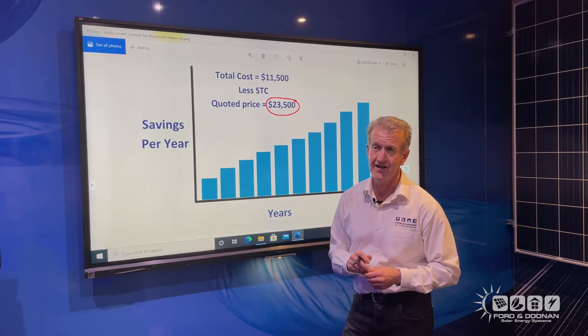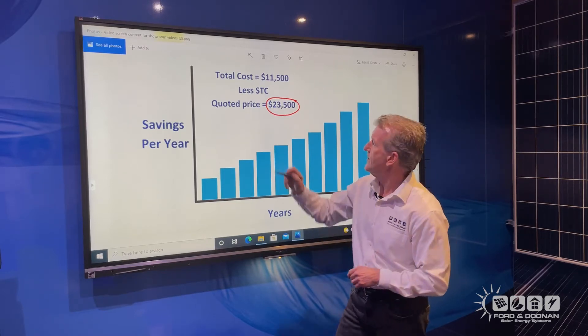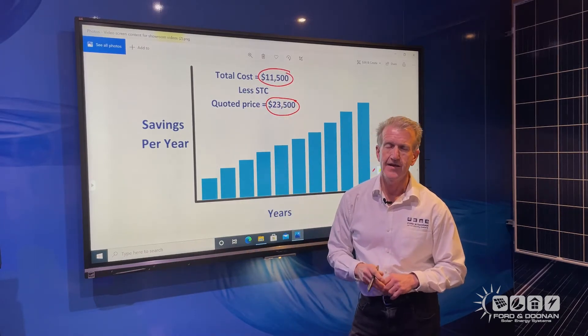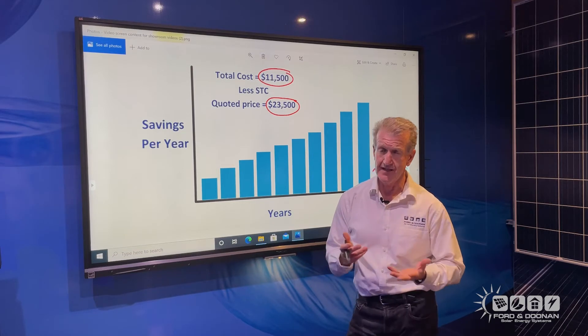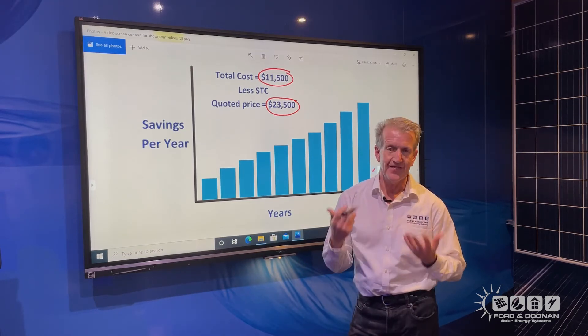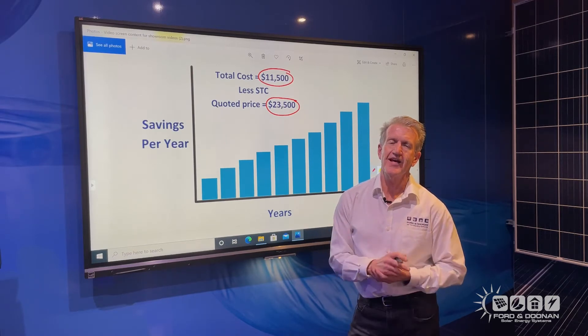That's right, that's how much the federal government is currently subsidising new solar systems. So the net cost finishes up at just $11,500. Now remember, these solar systems last 15 to 20 years. So that means $11,500 out of pocket. But then how much does it save in power reduction? That's the next question.